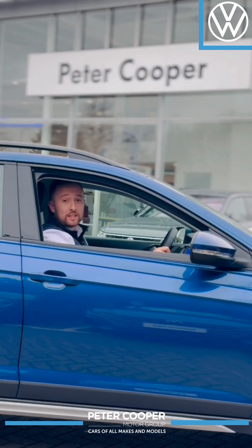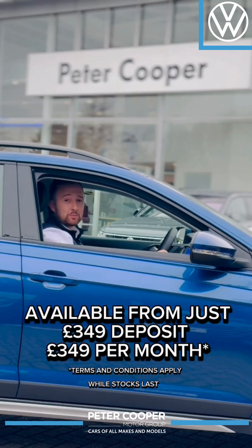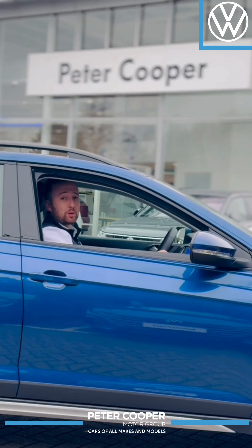Now I've saved the best bit until last. These cars and all of this technology are available from £349 deposit and £349 a month — that's amazing value. Of course terms and conditions apply, but be quick, these vehicles won't be around for long.